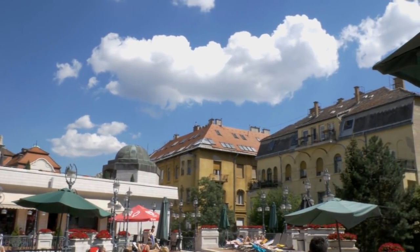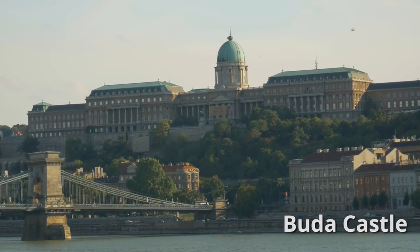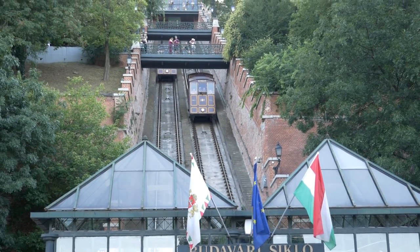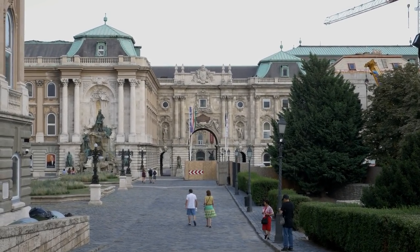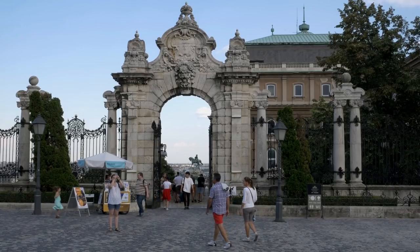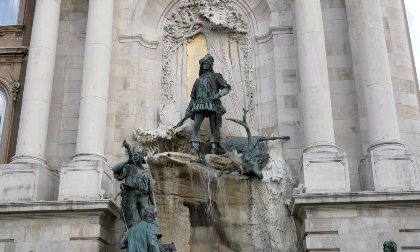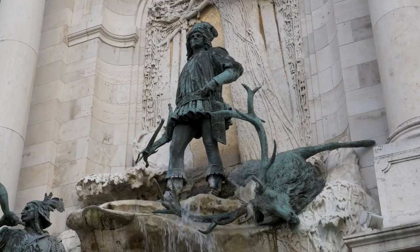After relaxing in Gellért Baths, we made our way over to Buda Castle. The current version is a marvelous Baroque palace built in the 16th century, which the Hungarian royalty used to live in. The palace grounds are huge, and you can stroll all around and enjoy the statues and sights, as well as the amazing view. And if you have extra time, you can go inside to tour the palace.